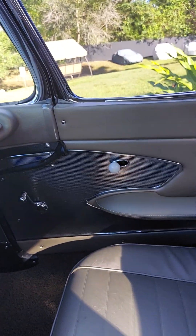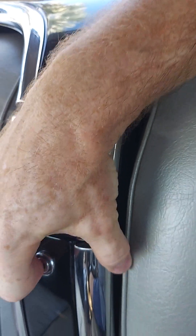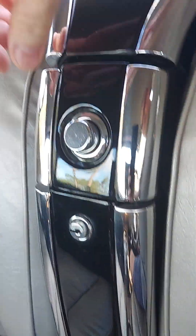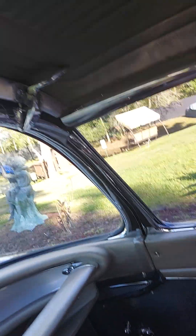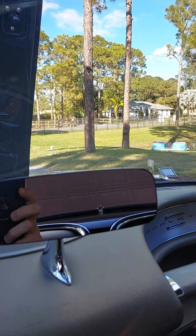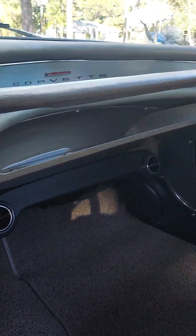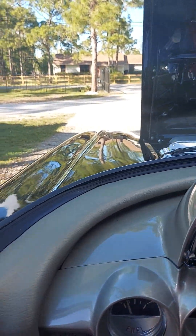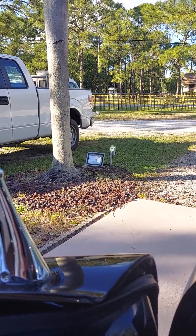Look at this — they don't make cars like they used to anymore. Look at this center console. There's your storage. Everything restored from the frame up. It's time to go drive this bad girl.